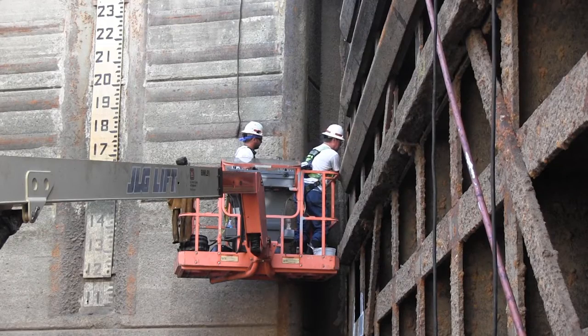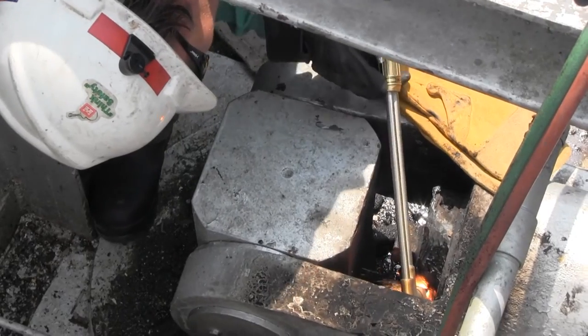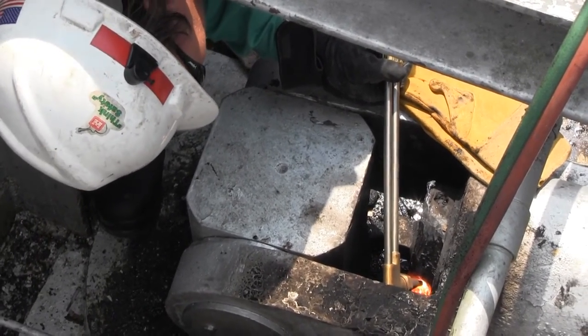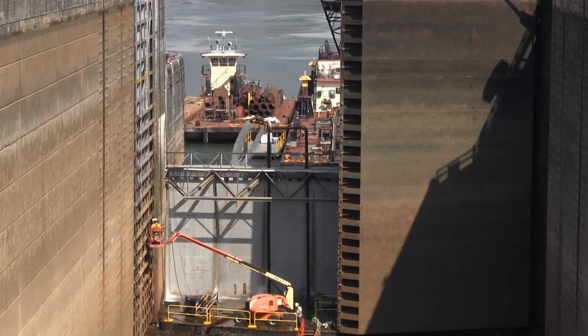The maintenance teams are on schedule to complete the repair work in time to reopen the lock to navigation August 4, 2015. This is Lee Roberts reporting for the Nashville District at Old Hickory Lock in Old Hickory, Tennessee.